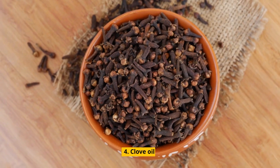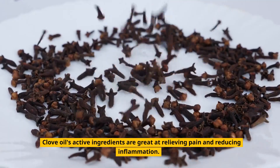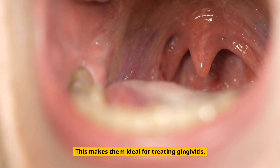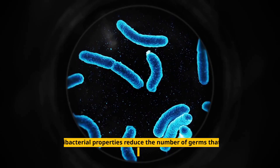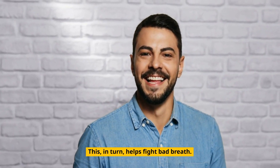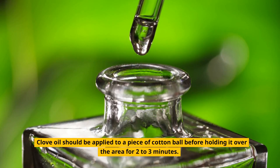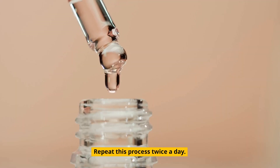4. Clove oil. Clove oil's active ingredients are great at relieving pain and reducing inflammation, making it ideal for treating gingivitis. Its antibacterial properties reduce the number of germs that cause infections. This, in turn, helps fight bad breath. Clove oil should be applied to a piece of cotton ball before holding it over the affected area for 2-3 minutes. Repeat this process twice a day.